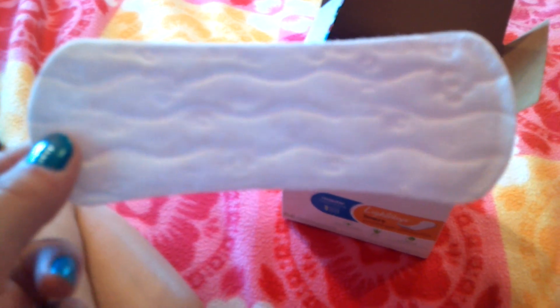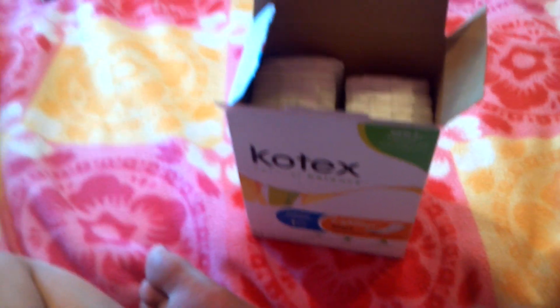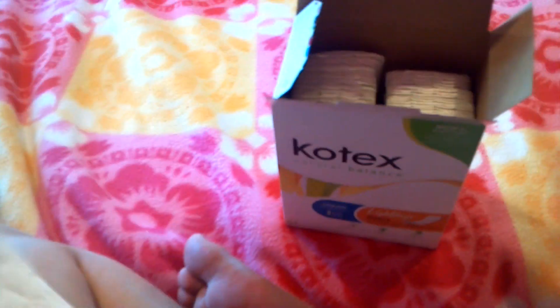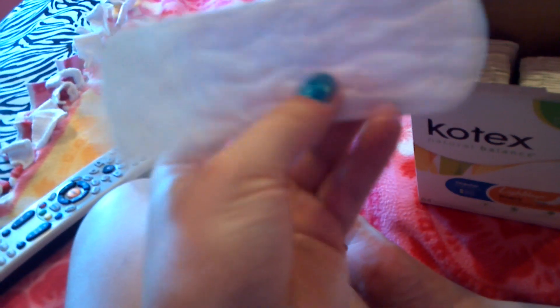They are very, very small. I have really small hands and they are the size of my hand. They have a little design on them — just waves, nothing special. On the other side it's green. To use it you just peel right here, like that. The whole back side is sticky so you stick it in your underwear. They're really flexible, as you can tell.